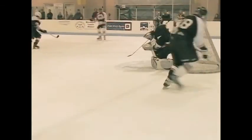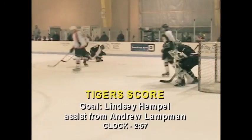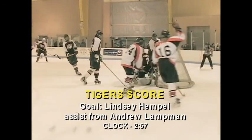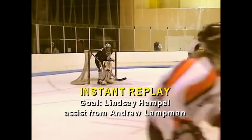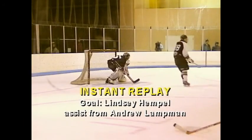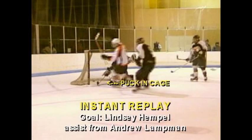Lindsey Hemphill winds up and shoots - and scores! She got that puck on her stick, skated in, took her time, and put a bouncing shot past the El Dorado goalie.